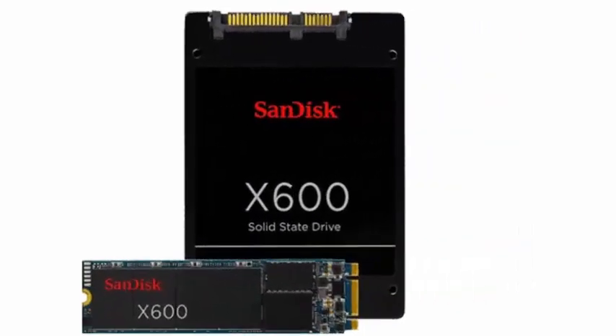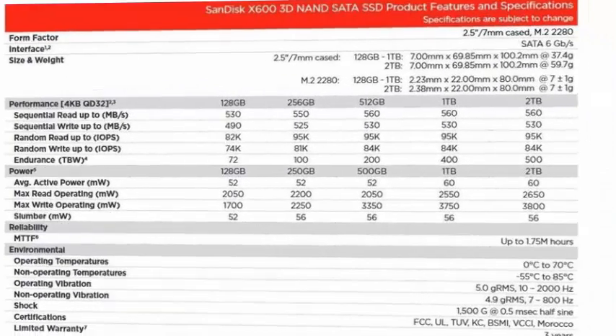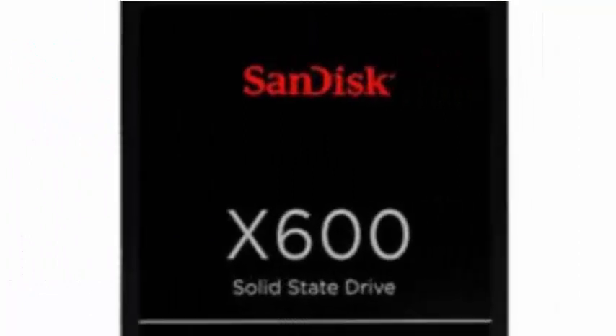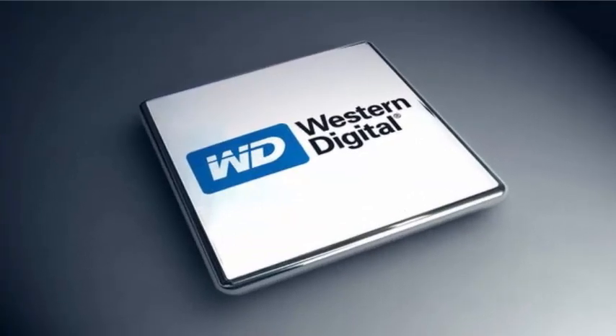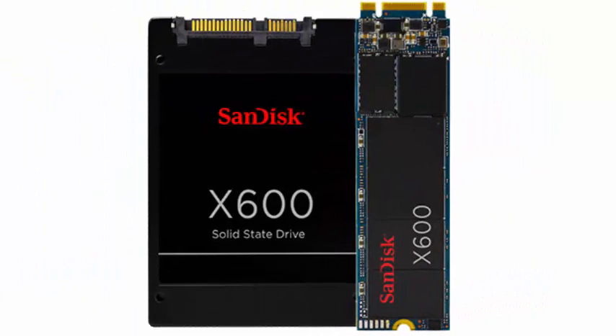SanDisk, the manufacturer of solid storage devices, has just presented its new SSDs of the X600 series. These new storage units will be the first to be manufactured using the 64-layer 3D NAND memory that Western Digital manufactures in Toshiba's former memory factories.